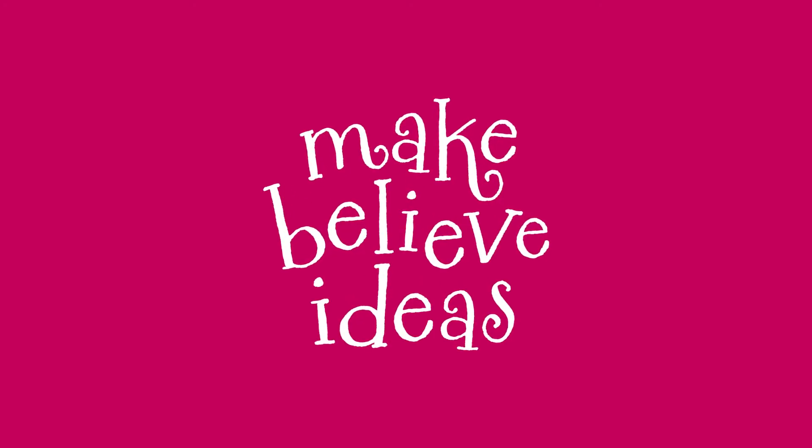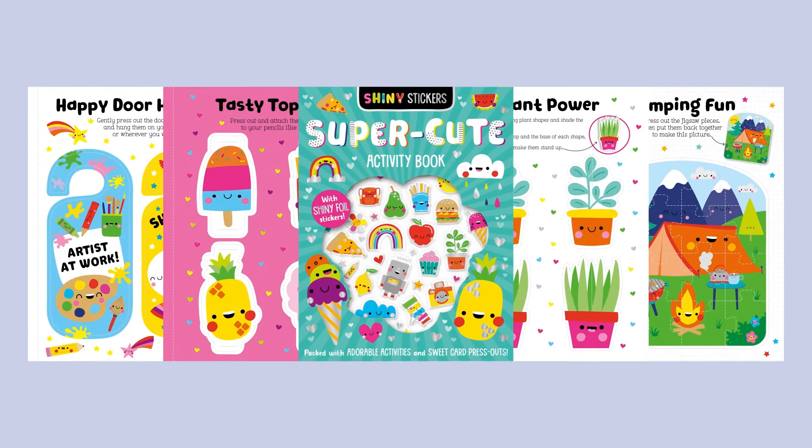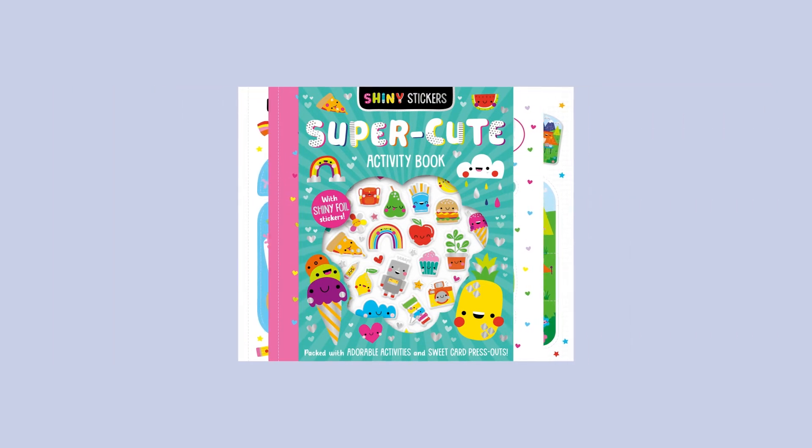Make Believe Ideas Shiny Stickers Super Cute Activity Book — Shiny Foil Stickers and Press-outs.